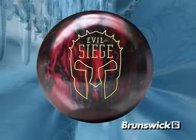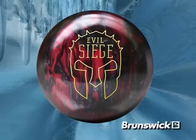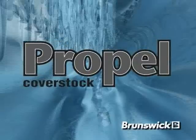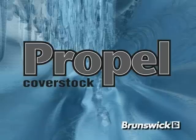The Evil Siege introduces Propel Pearl Coverstock, the latest development in Brunswick coverstock technology. Propel Pearl is an evolutionary coverstock developed by Brunswick to improve mid-lane and back-end traction while maintaining forgiveness at the breakpoint and generating aggressive pin action.